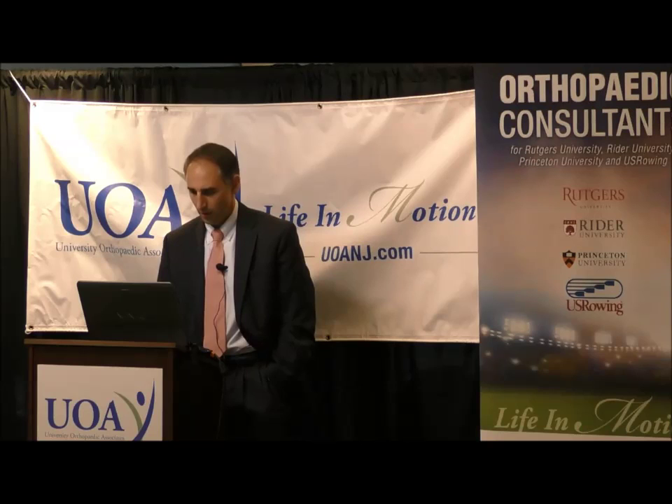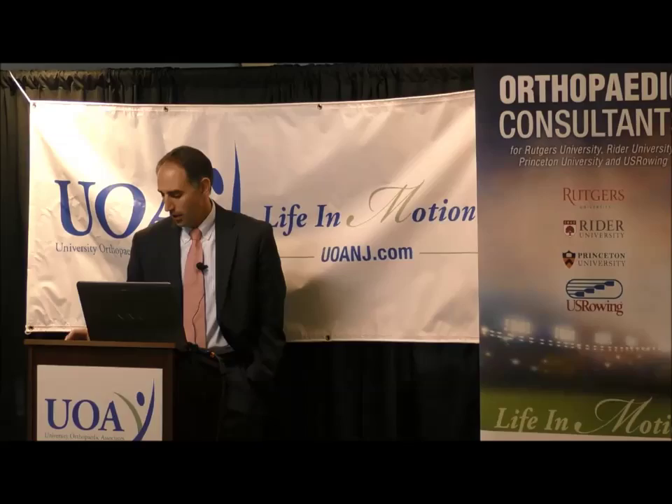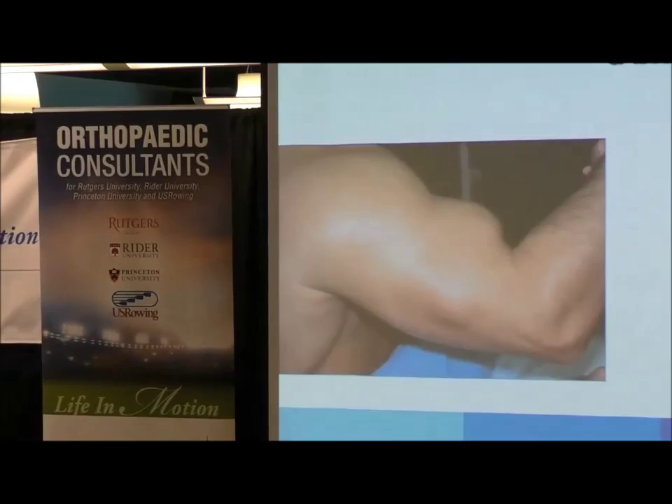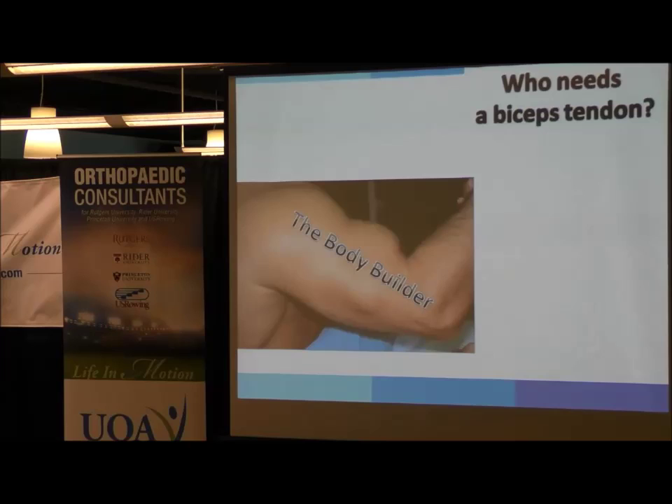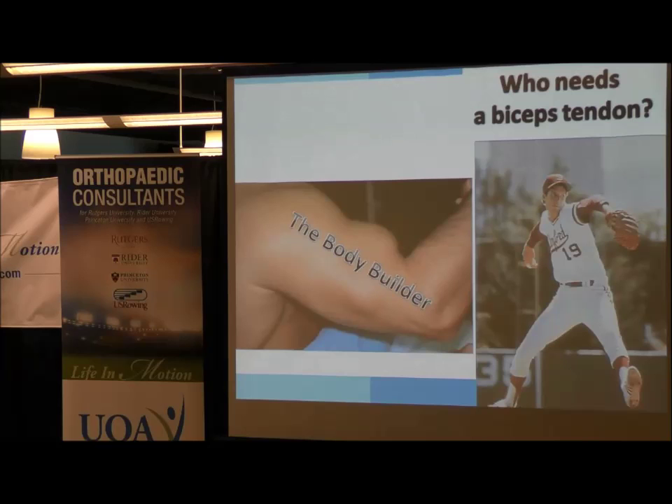We're going to start out with the biceps tendon. The function of the biceps tendon is kind of a question — who needs a biceps tendon? Is it the bodybuilder? This is a bodybuilder with a proximal biceps rupture — this is what that Popeye deformity looks like. Or is it the throwing athlete? Most of you may know the story of John Elway during his Super Bowl winning season: he had biceps problems, kept getting injections into the bicipital groove, and eventually ruptured the biceps mid-season on his throwing shoulder. And felt great after that — all his symptoms were gone and he continued to play and went on to win the Super Bowl.